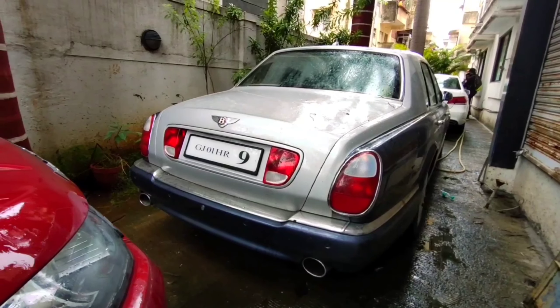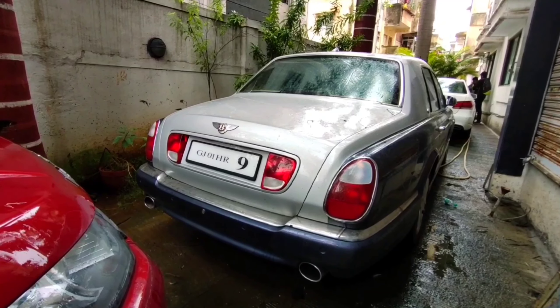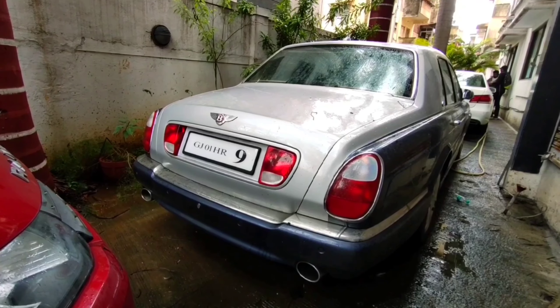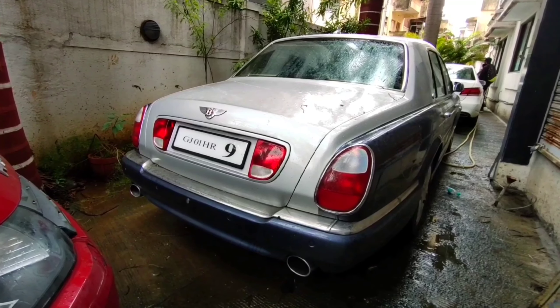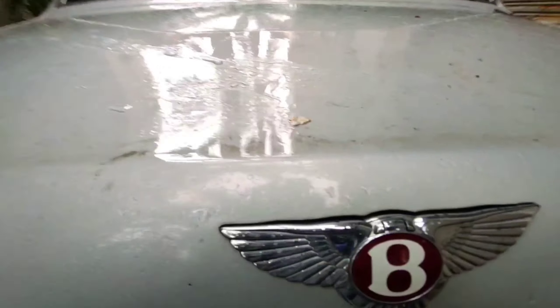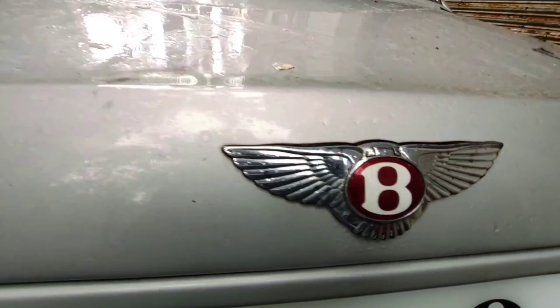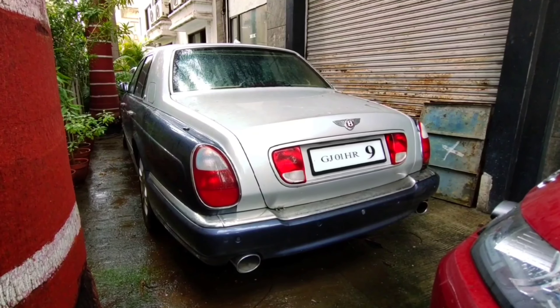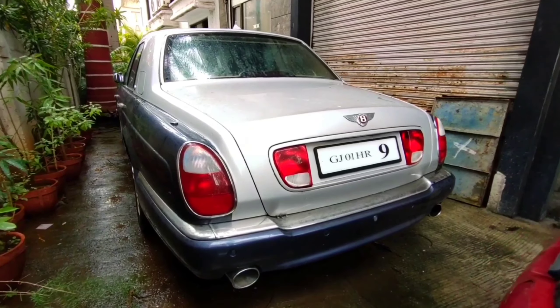This is the back look. As you can see, the back look is mostly Phantom-related — a very big back look. The Bentley logo is here, and this is the side look from here, back look as well.